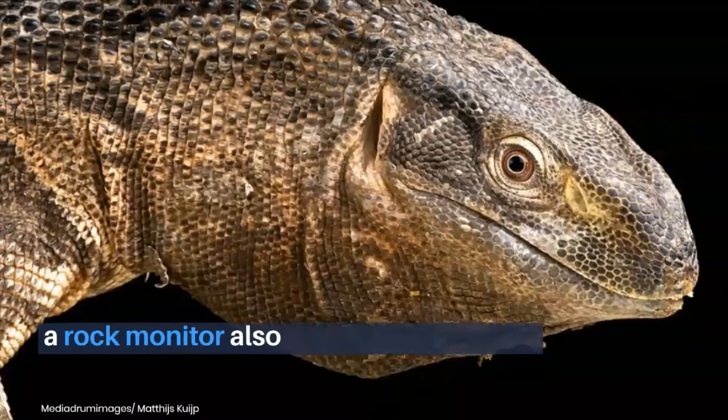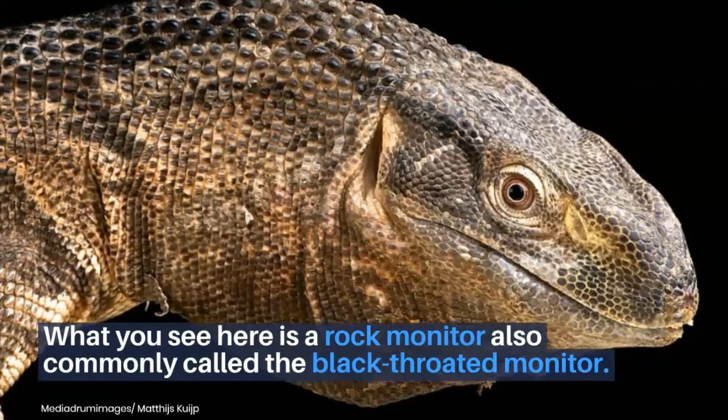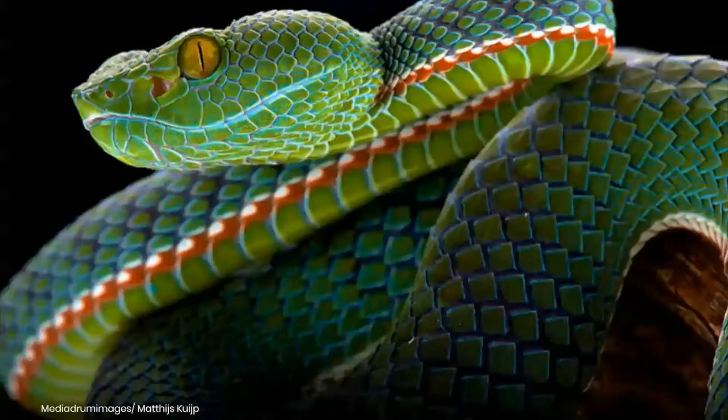What you see here is a rock monitor, also commonly called the black-throated monitor. It is commonly found in Central, East, and Southern Africa.